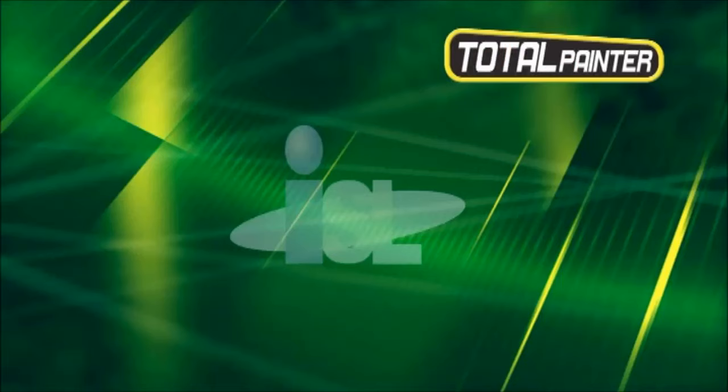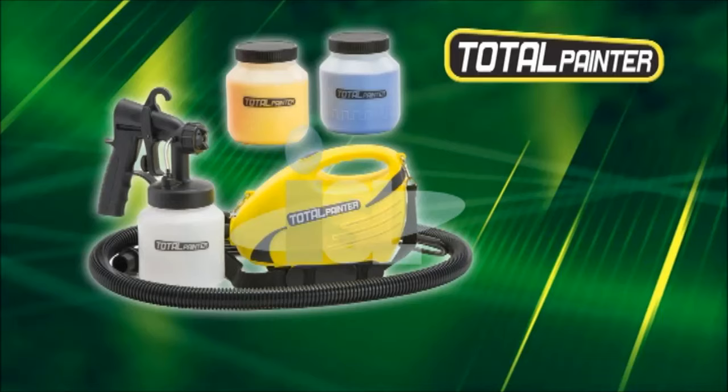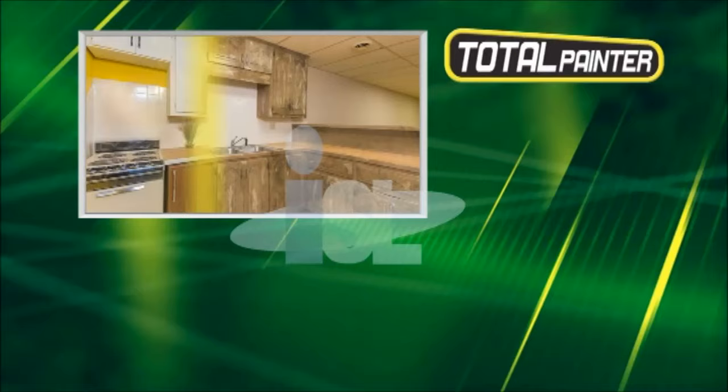You get it all: the 900-watt new Total Painter with shoulder strap, spray head, and three interchangeable paint containers. That's an amazing offer and incredible value — all at this contractor's wholesale direct discounted price. Save time, save money, get the new Total Painter.